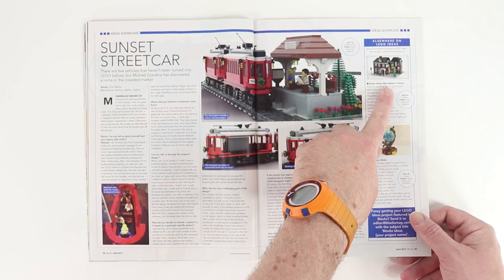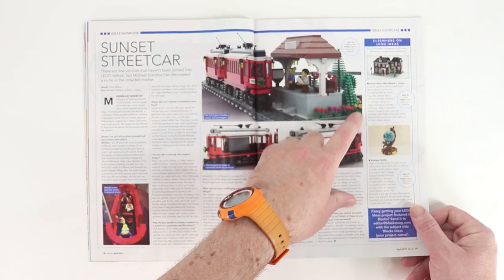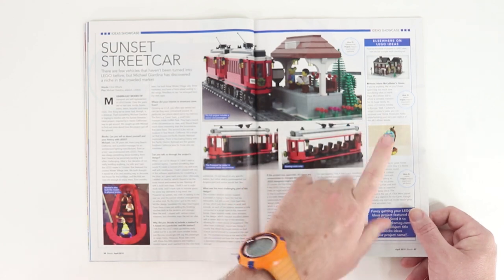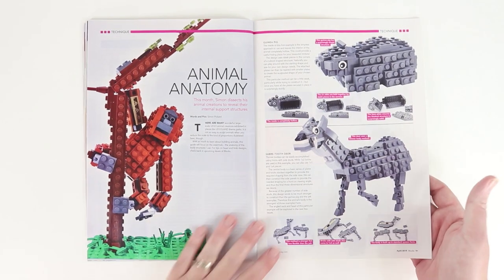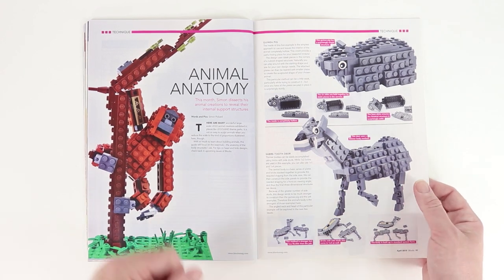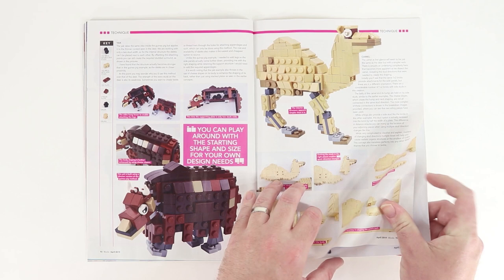We've also got a couple of Home Alone — the McAllister House. I love that movie. And then we've got this little antique globe. Moving on, we've got some instructions here about animal anatomy. I really like this camel — I think he's funny looking.